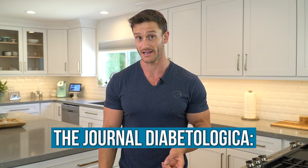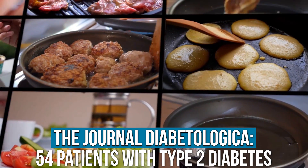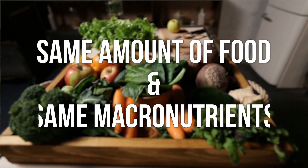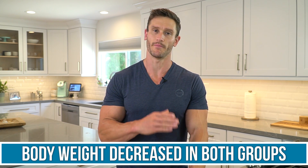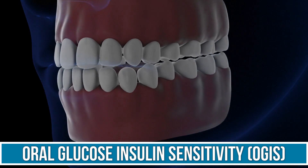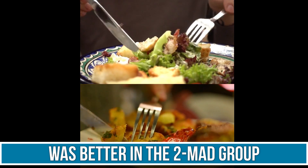An interesting study published in the journal Diabetologica looked at 54 patients with type 2 diabetes — patients that don't process carbohydrates well. They had them eat either six meals per day or two meals per day, eating the same amount of food with the exact same macronutrients: same protein, fats, and carbs. Body weight decreased in both groups, but the two-meal-a-day group lost 8.1 pounds versus the six-meal-a-day group losing five. What was really cool was the oral glucose insulin sensitivity scale was much better for the two-meals-per-day group, meaning they were more carb sensitive — their body utilized and responded to carbohydrates better. You're not constantly knocking on the door with carbs.